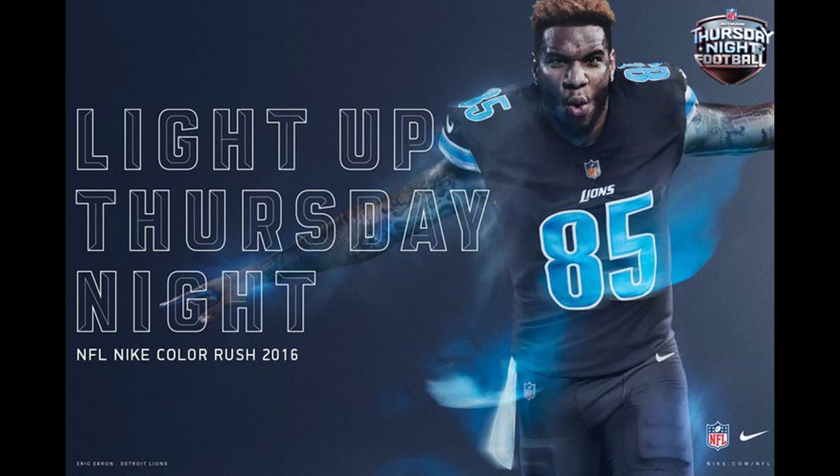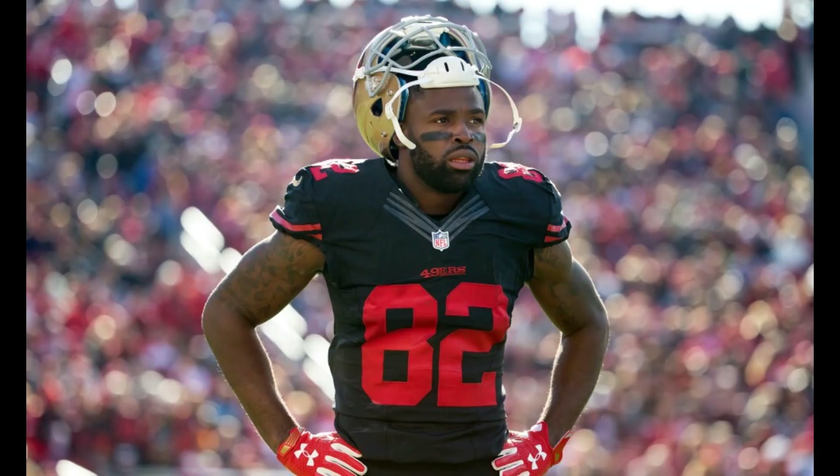The Detroit Lions at number 8 — I was kind of tossing and turning about it. It had a nice black, but the numbers were light blue and I wasn't sure I liked that very much.